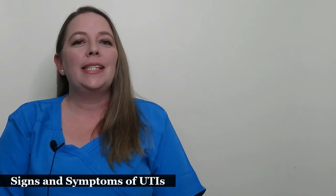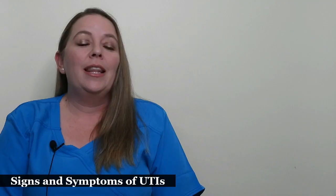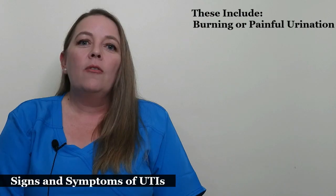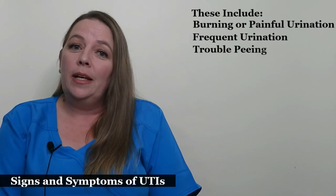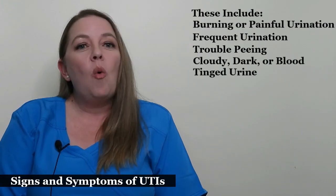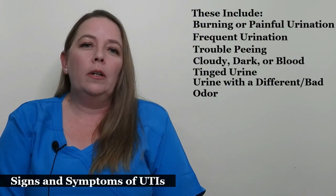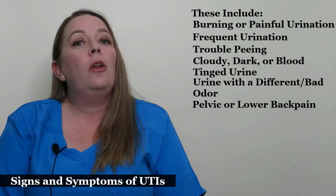Every woman may experience a different sensation when they develop a urinary tract infection. However, there are many signs and symptoms that women should be aware of. These include burning or painful urination, frequent urination or feeling like you have to pee often, trouble peeing, cloudy, dark, or blood-tinged urine, urine with a different or bad odor, pelvic or lower back pain including a cramping feeling, and a low-grade fever.